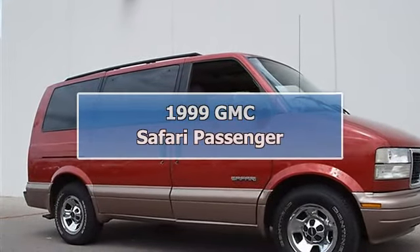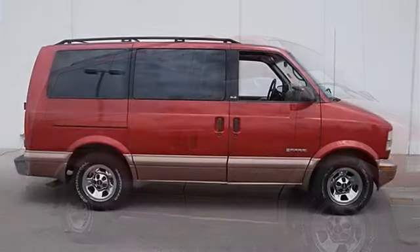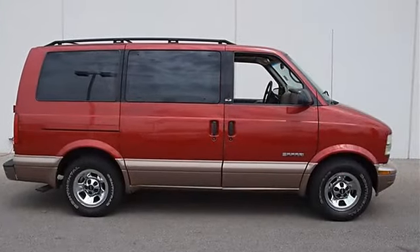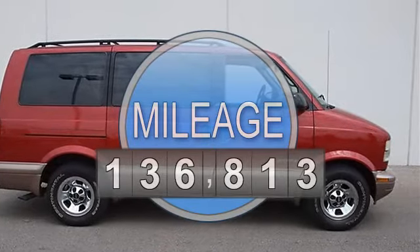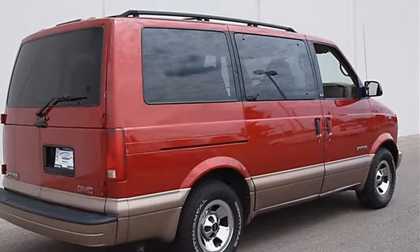1999 GMC Safari Passenger Mini Van. This vehicle features the following equipment: automatic transmission, gas 5-6, 4.3L 262 cubic inch engine, rear-wheel drive, and a 6-way power driver seat adjuster.